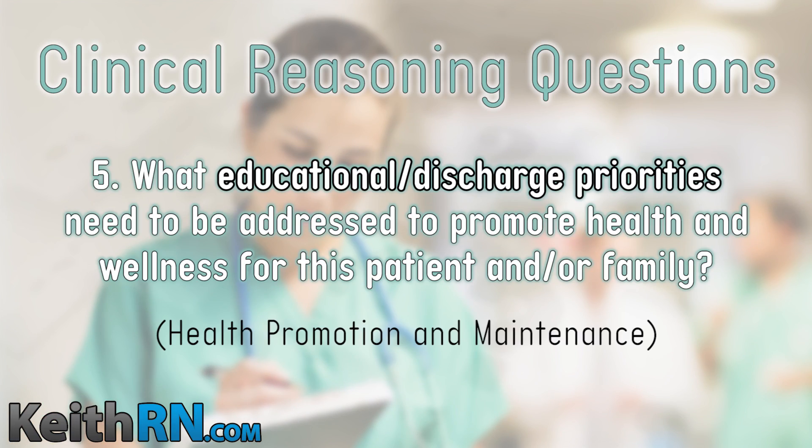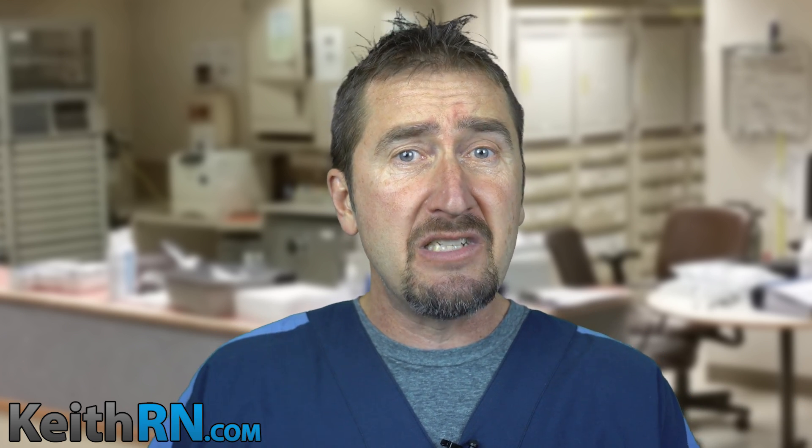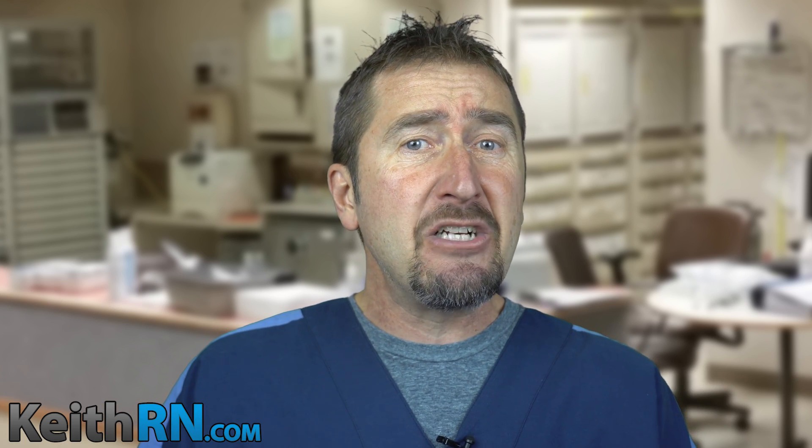Question five: what educational and discharge priorities need to be addressed to promote health and wellness for this patient and family? We won't address this right now in the ED with an acute priority patient, but when she's admitted and approaching discharge in day two or three, this must be on our radar. Also, even in the emergency department with a critical patient, teach them as you communicate — explain why you're giving this nebulizer, why you're starting this IV. Everything the nurse does should include teaching.